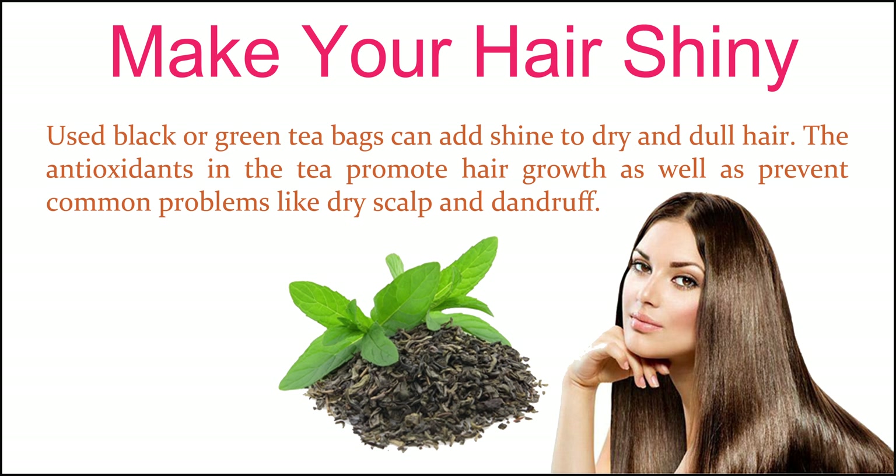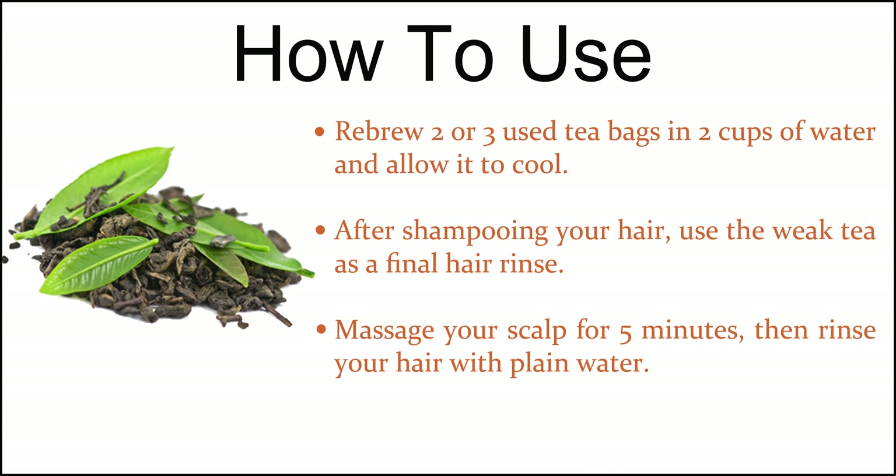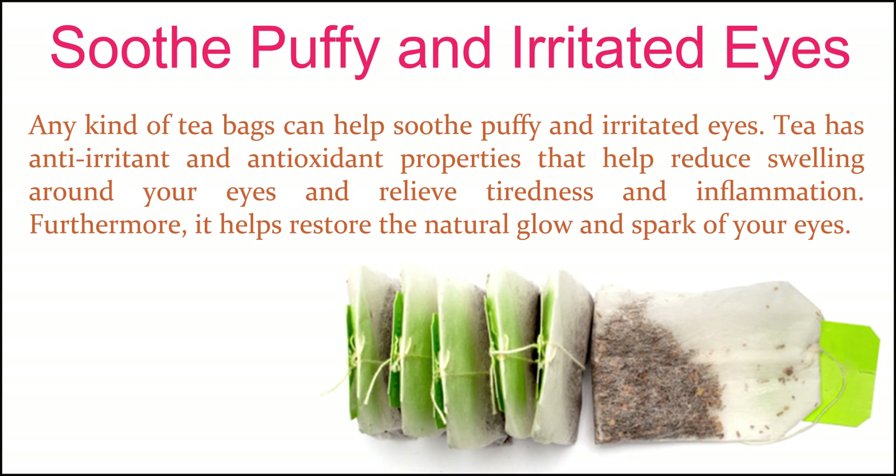Make your hair shiny. Used black or green tea bags can add shine to dry and dull hair. The antioxidants in the tea promote hair growth as well as prevent common problems like dry scalp and dandruff. Re-brew two or three used tea bags in two cups of water and allow it to cool. After shampooing your hair, use the weak tea as a final hair rinse. Massage your scalp for 5 minutes, then rinse your hair with plain water.